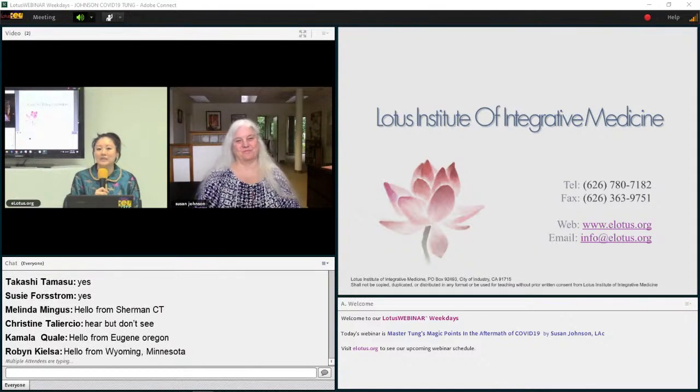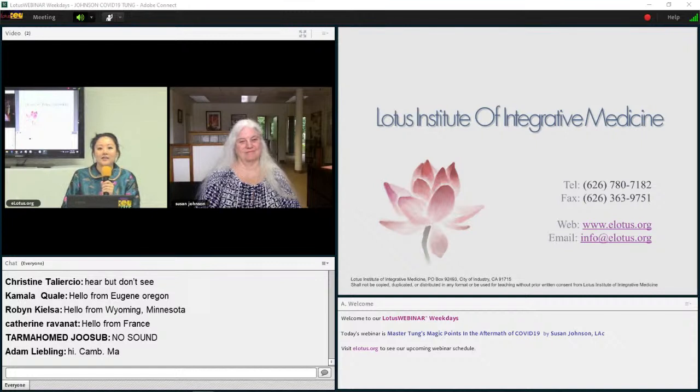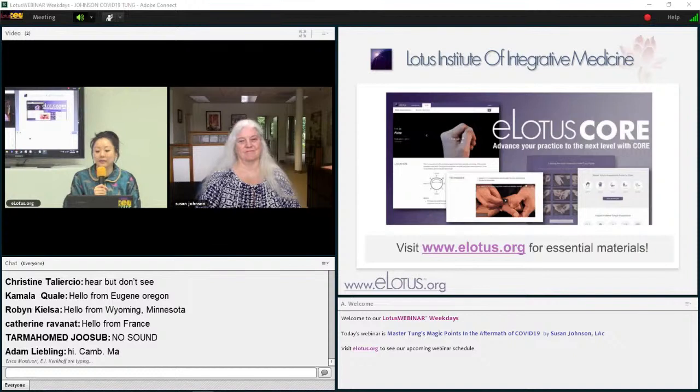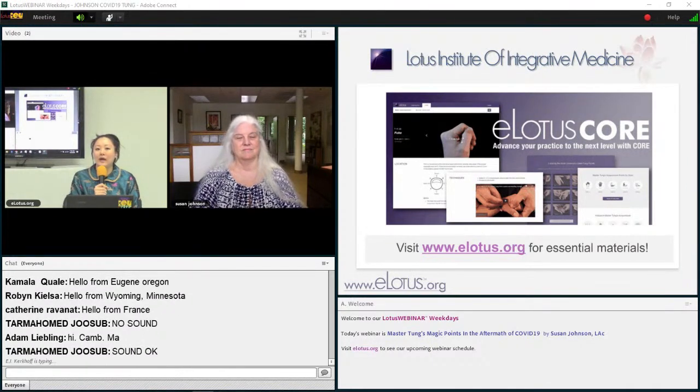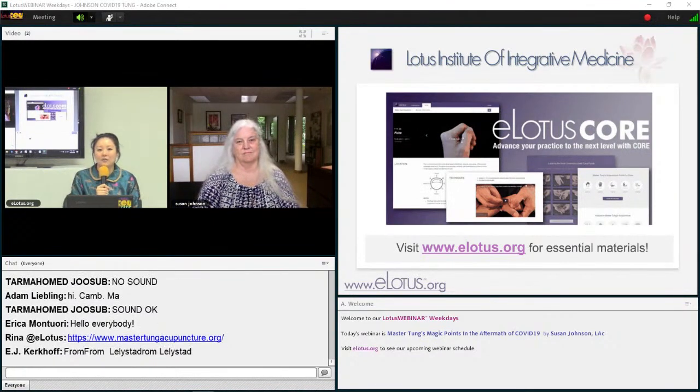We hope you're excited for today's webinar. Master Dong's acupuncture is known for its simplicity, ease of use, and exceptional clinical efficacy. eLotus Core is the free ultimate guide for Master Dong's acupuncture — you can look up points, watch needling demos, and read their indications and more. It is completely free. Visit eLotus.org and click on the Core website to access our Master Dong section. For all eLotus Gold Pass members, you have access to exclusive information on eLotus Core for application and protocols, plus unlimited access to all English courses on eLotus.org.